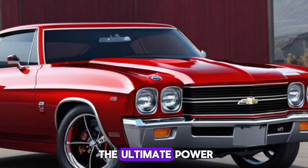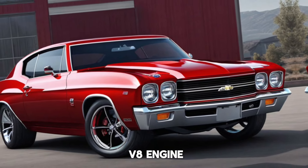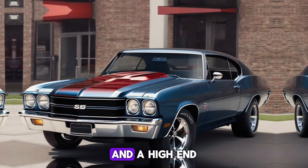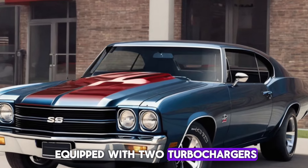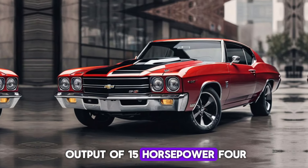For those who crave the ultimate power, there's a high-performance model with a 6.4-liter V8 engine generating a jaw-dropping 900 horsepower, and a high-end LS engine equipped with two turbochargers, resulting in an astounding power output of 1,500 horsepower.